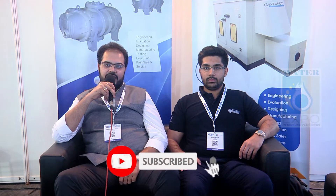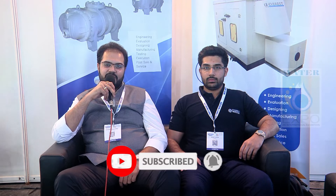Everest Blowers has been in the blower industry for the last 42 years. We make positive displacement blowers of different types — we have bi-lobes, tri-lobes, and recently we've launched helical lobe blowers. Helical lobe blowers are typically for energy efficient applications, targeting the end user market. Overall, lately we have also launched our turbo division.